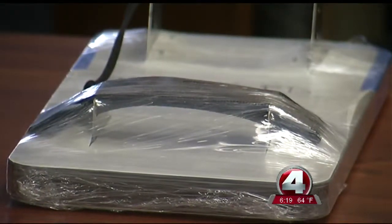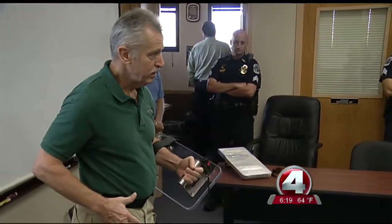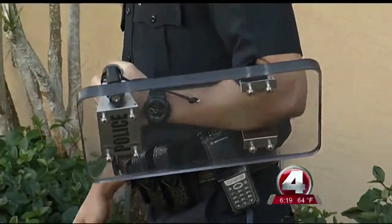Added protection that seems pretty easy to use. It's a lot faster than trying to draw your weapon — it's just like throwing a punch. Cover, counter.